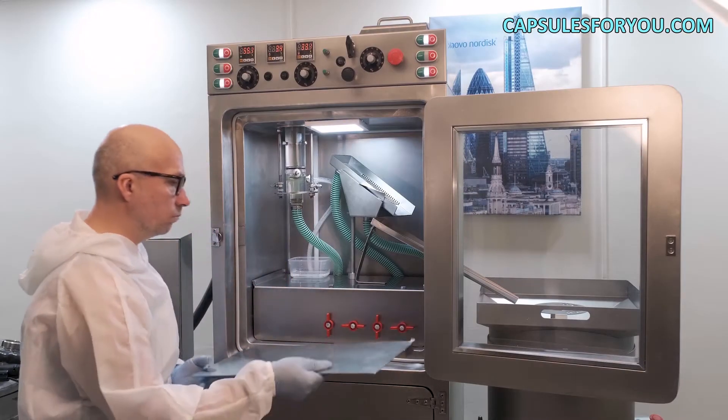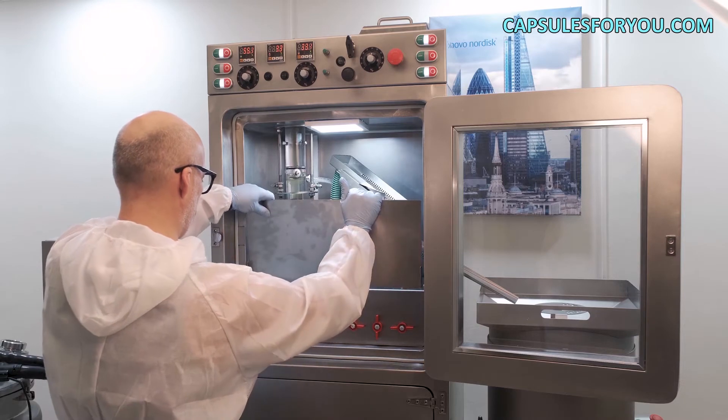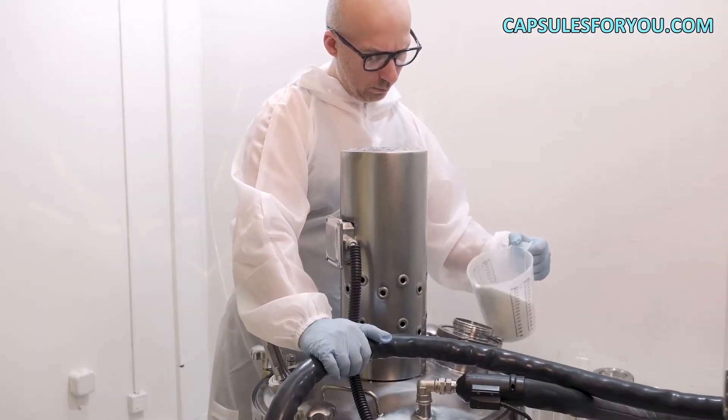At any time, our specialist will come to you and tell you how to arrange the CBD oil capsules production business in the best way. This automatic line allows switching from the gelatin shell to agar-agar shell of the capsule and in the reverse direction. This allows you to produce more unique types of products.